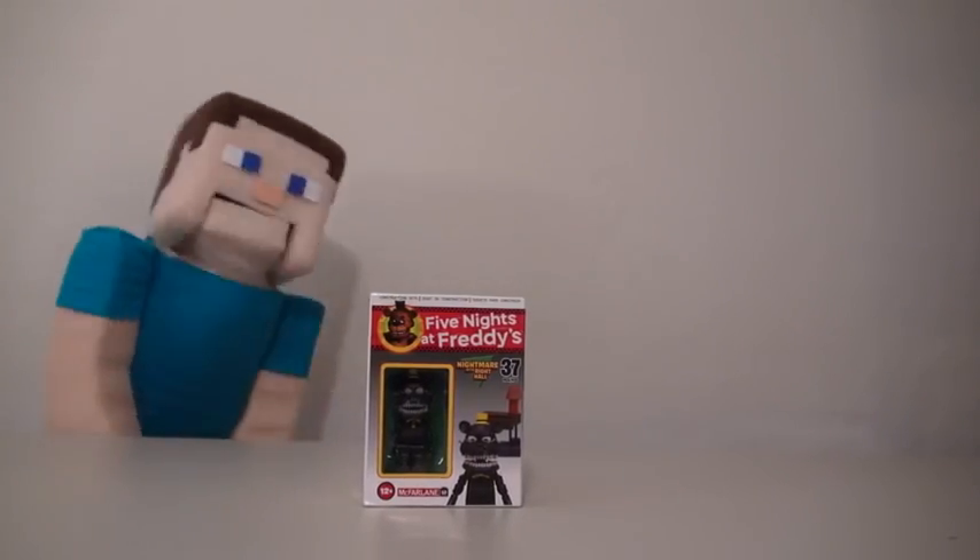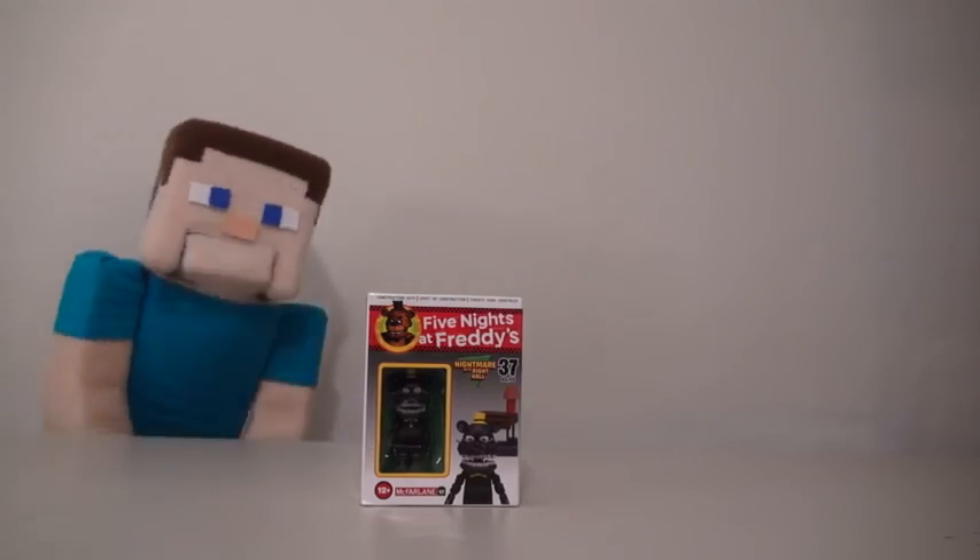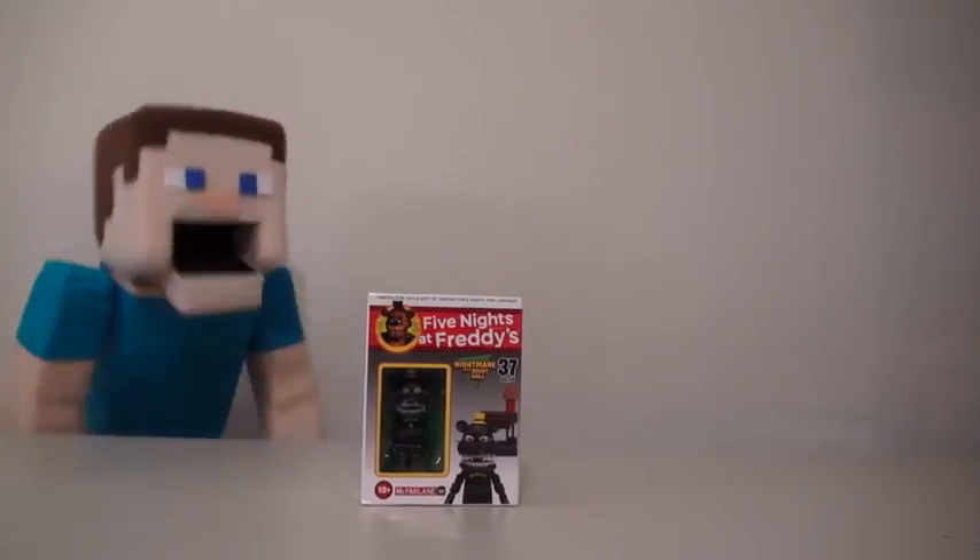Nightmares! Zombie Steve, wait! Not Nightmares! His name is Nightmare! Heh heh! What a scaredy cat! Anyway, let's just check this one out!